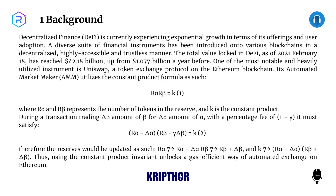One: Background. Decentralized finance (DeFi) is currently experiencing exponential growth in terms of its offerings and user adoption. A diverse suite of financial instruments has been introduced onto various blockchains in a decentralized, highly accessible, and trustless manner. The total value locked in DeFi as of February 18, 2021 has reached $42.18 billion, up from $1.077 billion a year before.